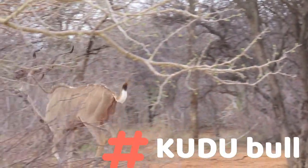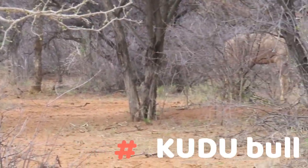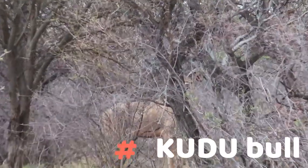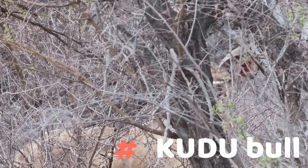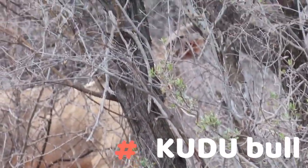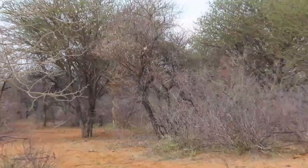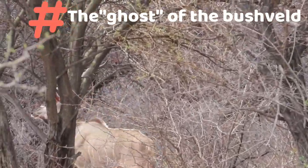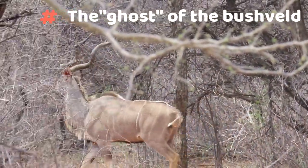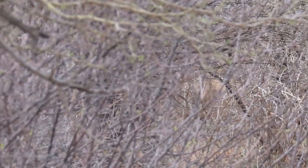Kudu bulls just moving over the road. As soon as they spotted the vehicle, there's one at the back trying to camouflage. Man, I tell you, this is exactly why they call them the ghosts of the bush. Look at him just walking and look how fast he just disappears behind the brush — gone he is.